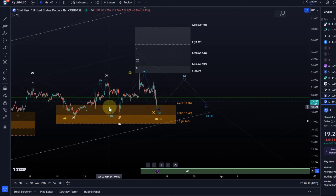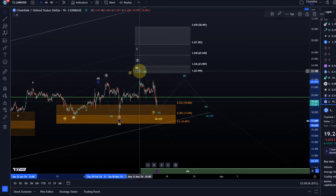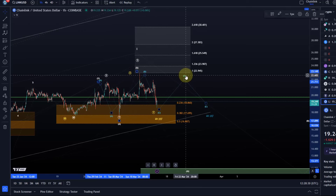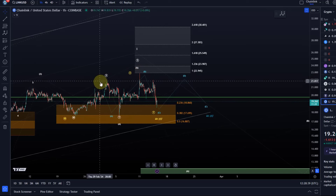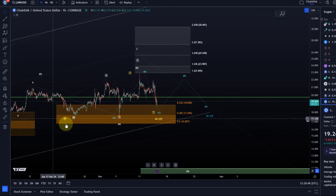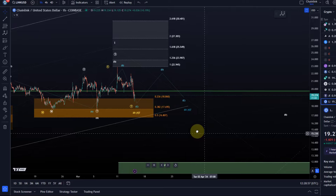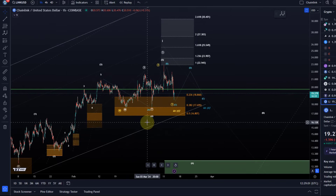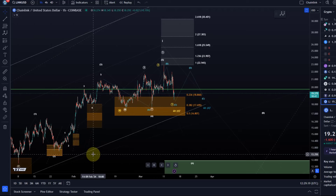In a running triangle, we'd have had an A wave down, an overshooting B wave, then C wave down, D, and E. It's not very probable, and I don't really like the look of that triangle — I just pointed it out because it is technically possible. W-X-Y structures can always extend further, so it's quite messy up there. But instead of worrying about the exact micro count, just look at the support area, which is very well defined and has been holding for more than a month.